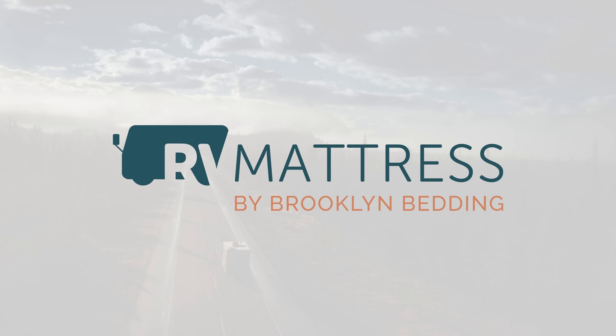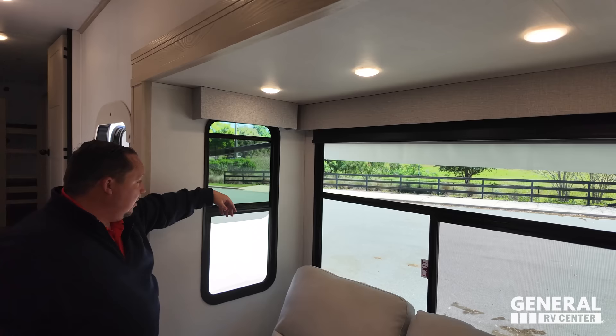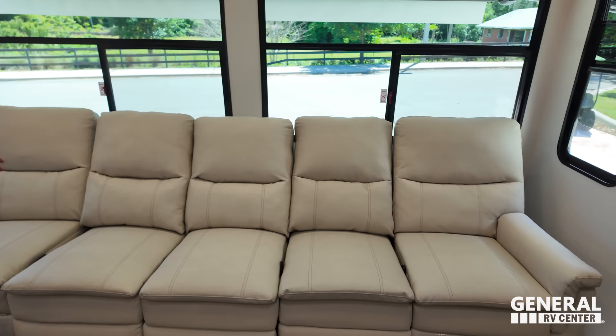And we're back. Right up front here we have awesome valances. Look at these slow-ride shades — one, two, three, four, five. Everybody sits on the sofa slide. Five theater seats, Thomasville collection — and they all recline.